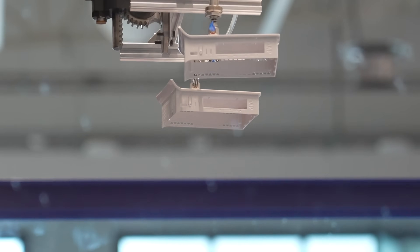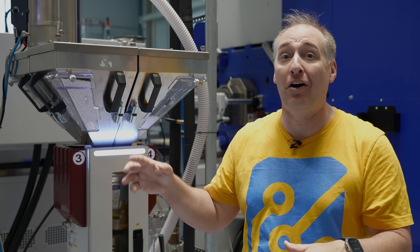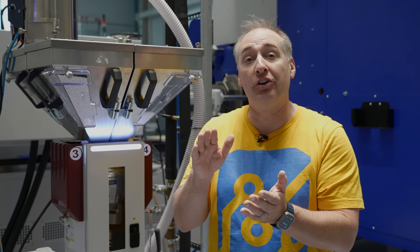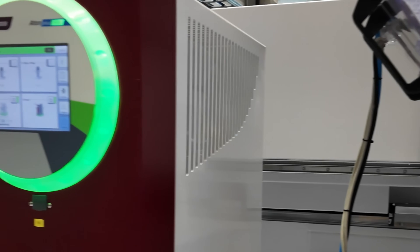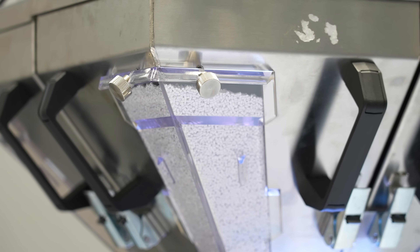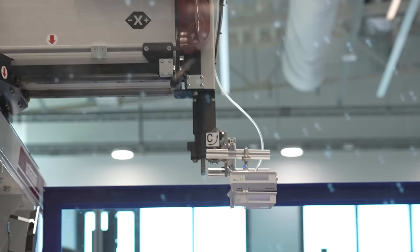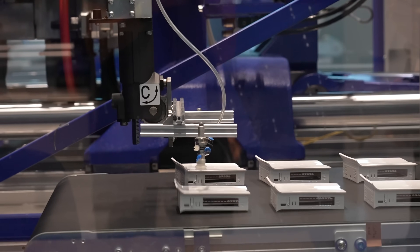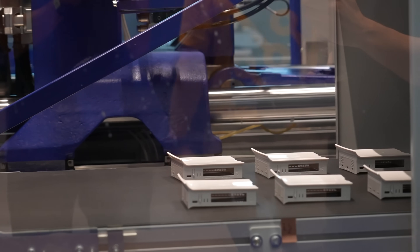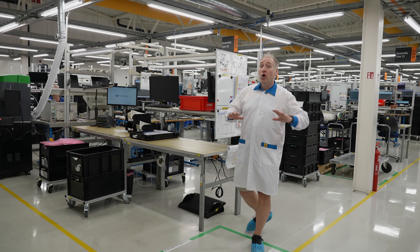Now we're in the plastic injection molding facility. This machine behind me is running right now making little cases for some MikroTik products. The raw plastic material feeds into the injection molding machine, and after a couple of seconds the machine spreads apart and a little robot arm picks up the newly molded parts and puts them onto a conveyor belt, where they're checked for quality and any needed rework.